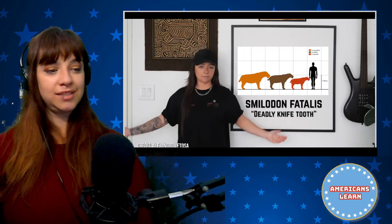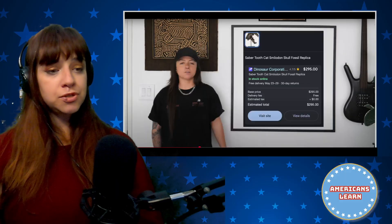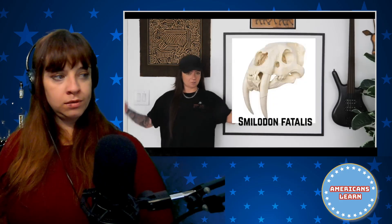And last, Smilodon fatalis — Deadly Knife Tooth — the medium-sized of the three and the most understood, because of the La Brea Tar Pits. There have been thousands of fossil specimens found in the pits. Smilodon fatalis is the California State Fossil, which is very cool. I have a replica right here that I got from the La Brea Tar Pits at about half the price of ones you'd find online. It is probably not a surprise that the species I'm getting tattooed on me is Smilodon fatalis.